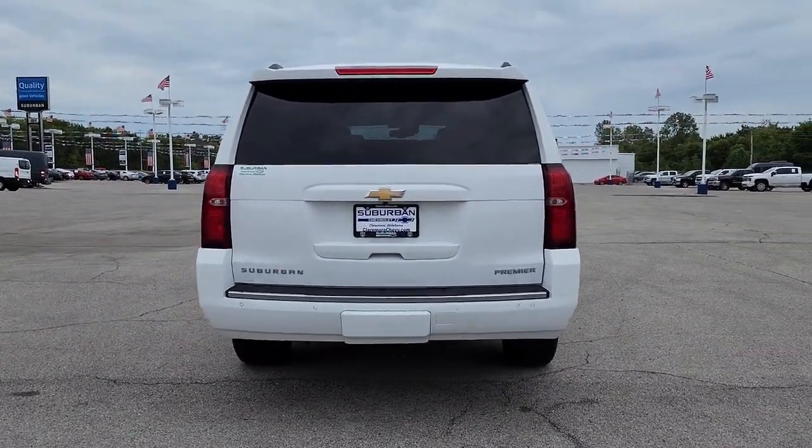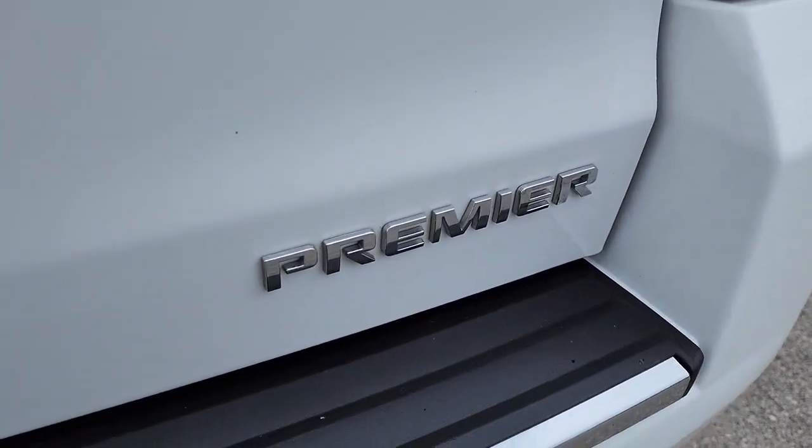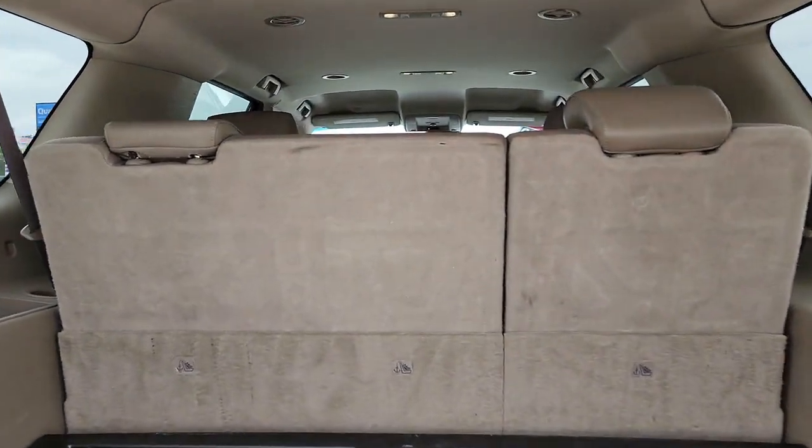Navigation system, hands-free liftgate, keyless entry, cooled front seat, fog lamps, heated rear seat, power passenger seat, satellite radio, premium sound system, power liftgate.